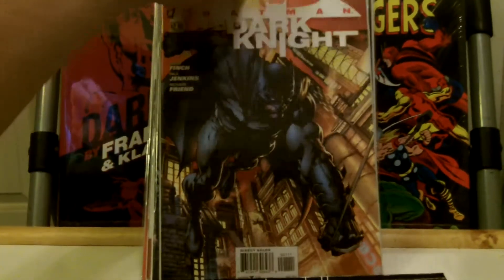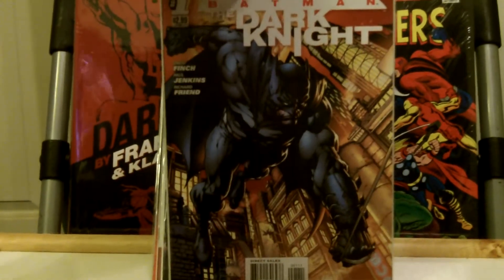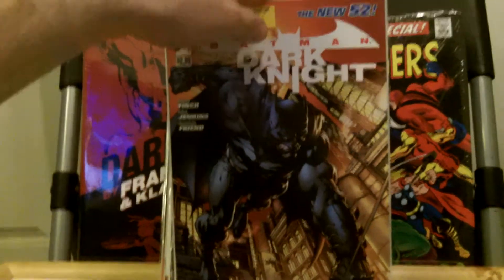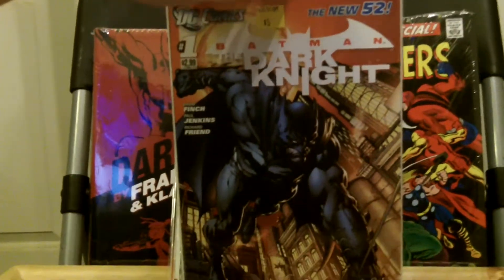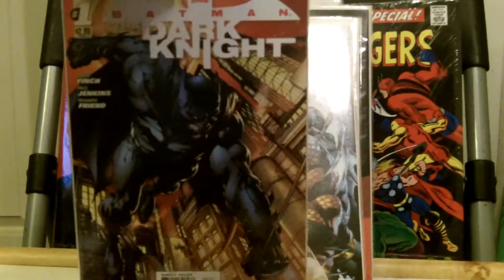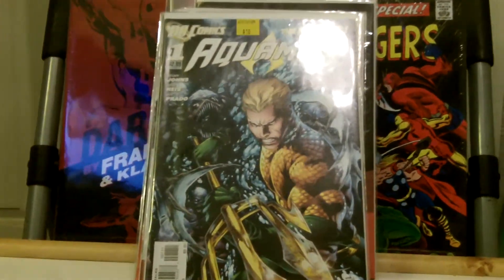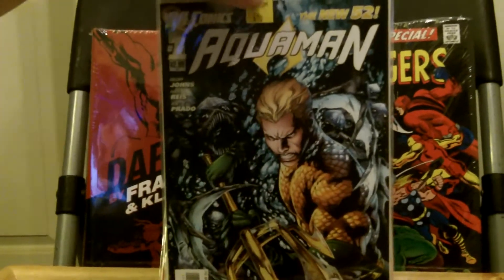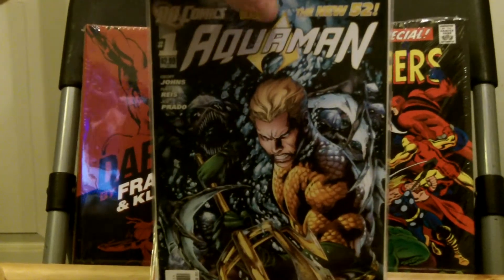This is another one I was happy to get. They ended this run sometime last year, but this was the only book I didn't have because I wasn't going to pay twenty dollars for it. This is Dark Knight number one. A good one to get is Aquaman number one — I was happy to get that. It helps complete my Aquaman run.